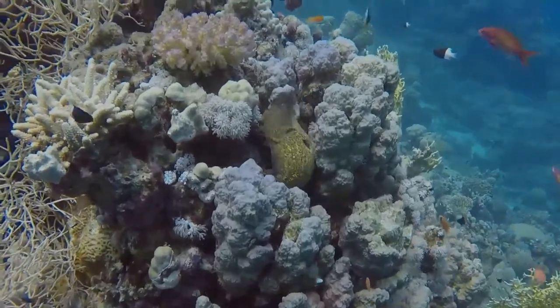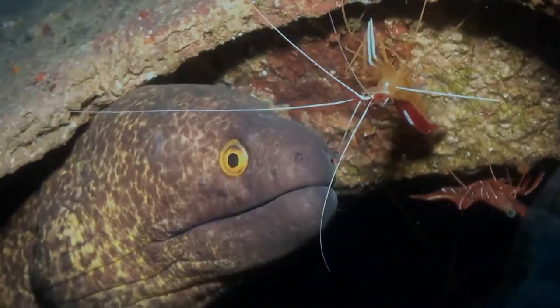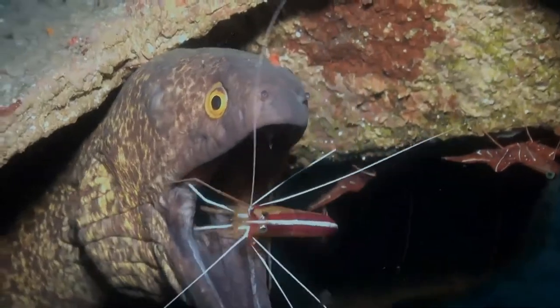The head is a purplish-gray and there is a large black blotch at the operculum. The margins of the fins on the posterior part of the body are yellowish or greenish. Young fish may have a brighter yellow background color with brown blotches.